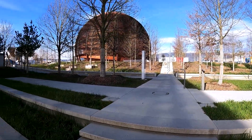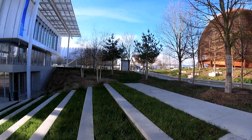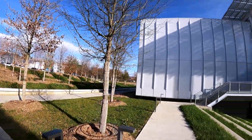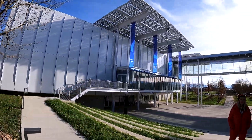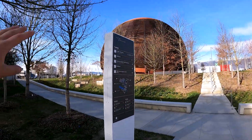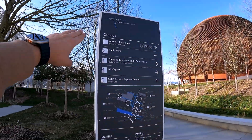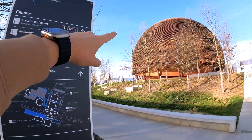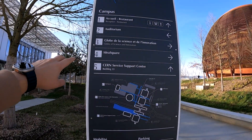It's about 10 minutes away from the Geneva airport and it's a beautiful space. They have an auditorium and a cafeteria and restaurant. That's actually the map — number one is restaurant, number two is auditorium, number three is global science and innovation. That's this one, that's where we're going to go.